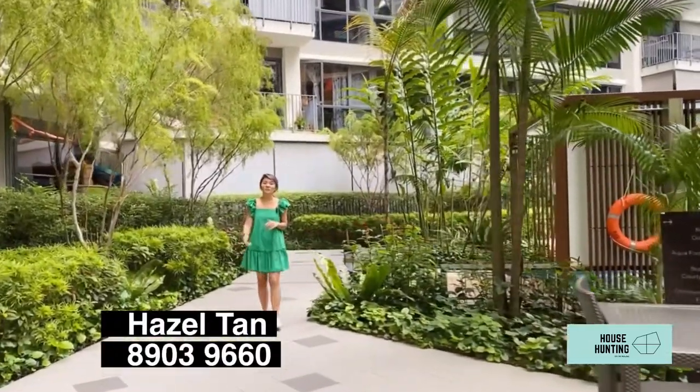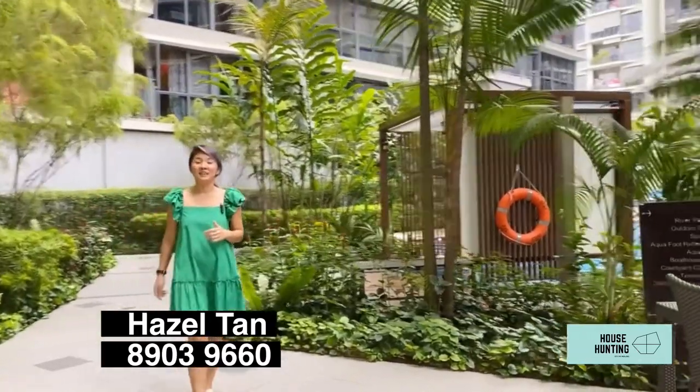So if you like what you see, feel free to give me a call. My name is Hazel and my number is 8903-9660. Happy hunting!